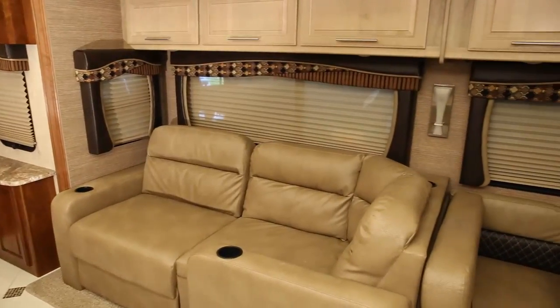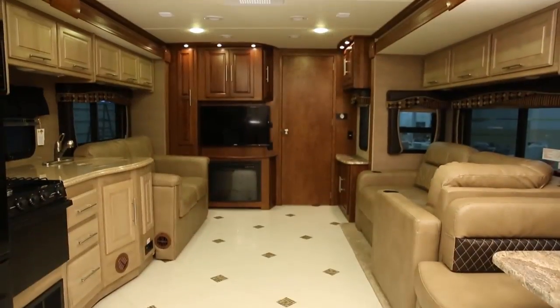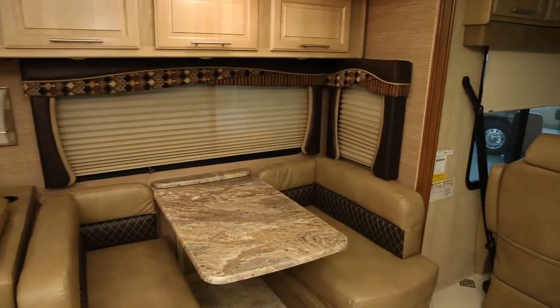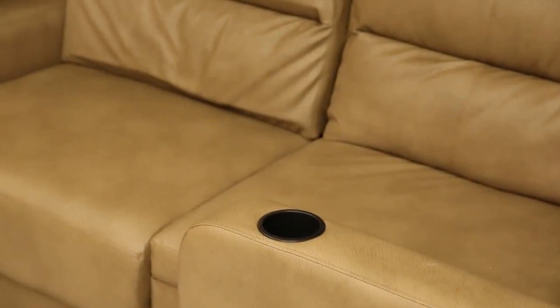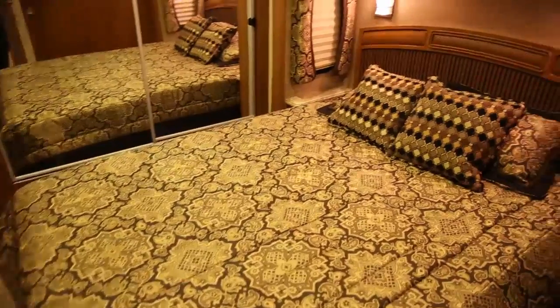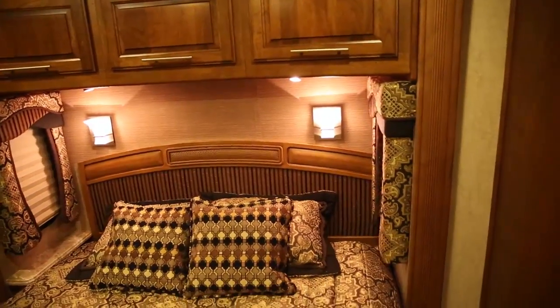Have a seat on the comfortable sofa and enjoy the large LCD cable-ready television. The spacious interior features seven-foot high ceilings, oversized windows for a spectacular view, high-end fabrics, upgraded vinyl or tile floors, raised panel cabinetry, and a lot more storage than you expect. Another amazing feature is the true flat floor bedroom design, eliminating climbing over the engine cover just to get in bed.